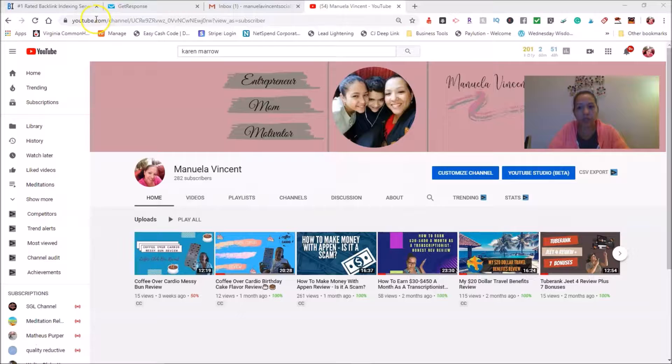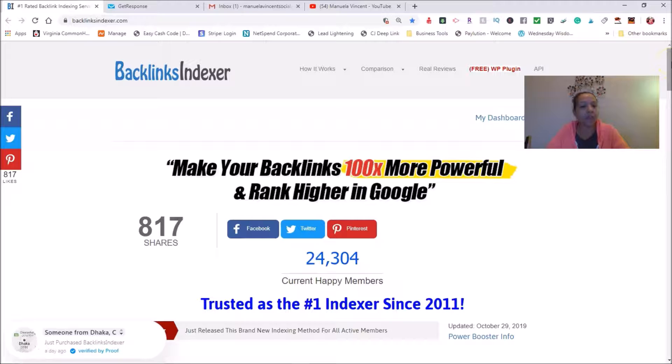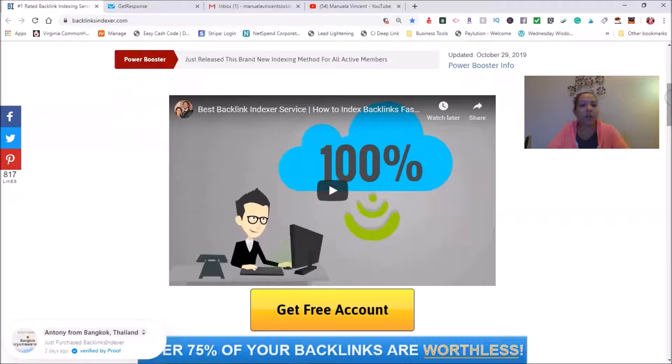So let's get started. The name of this tool is called Backlink Indexer. They've been around since 2011 and many people are having great results. I'm happy with them and I'll show you a couple of videos that have gotten high ranks just because of me implementing this tool. If you're a YouTuber wanting to get subscribers quickly, this tool provides that. There are always free ways to do it, but I've been able to get quicker results with this.